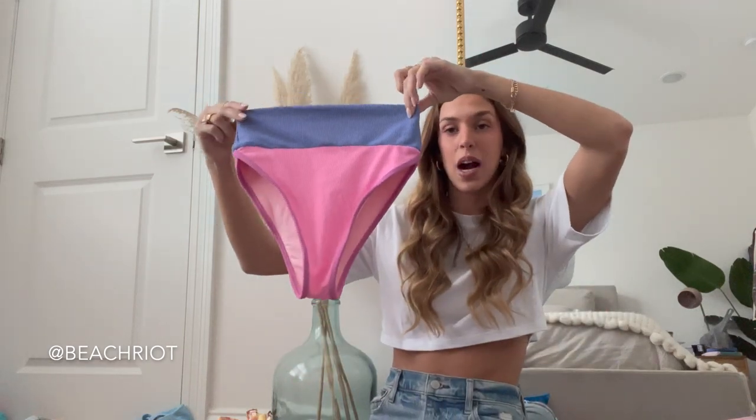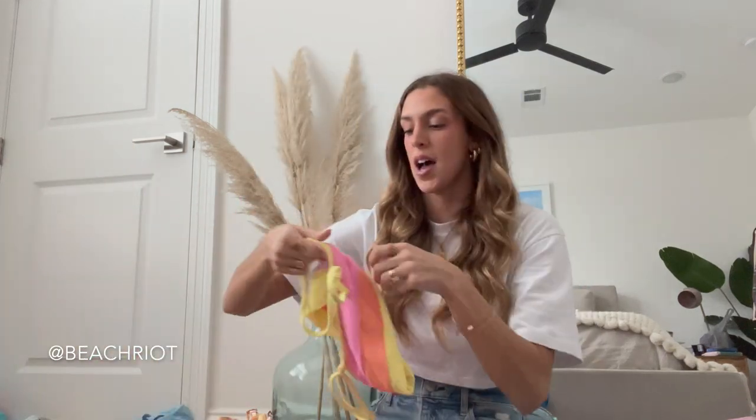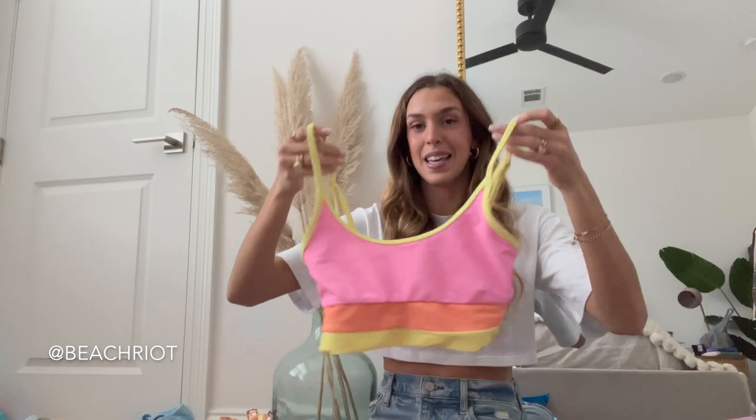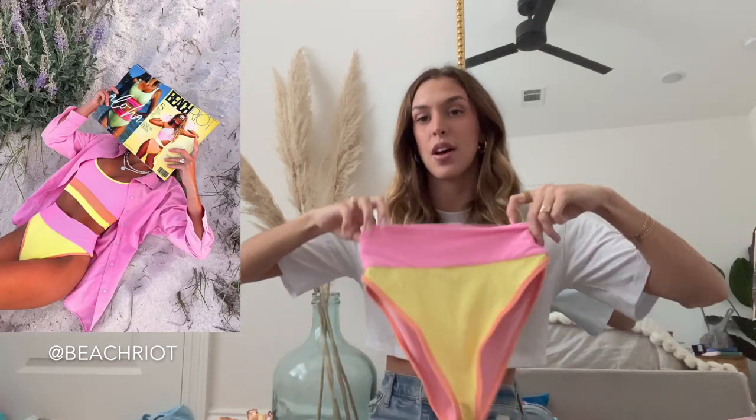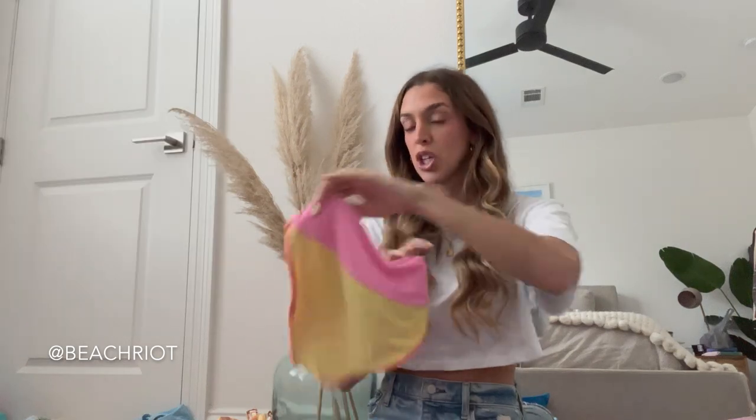We have super high-waisted bottoms with lots of good coverage in the back. I have that same style bikini in this color and I feel like this is a good family-friendly option if you're going on a family vacation, or if you're going to be around your grandparents, or if you just like to have more coverage in general.